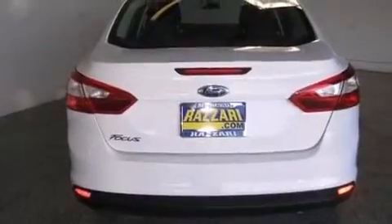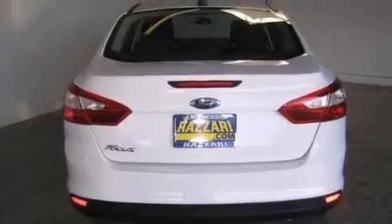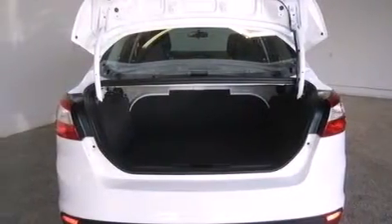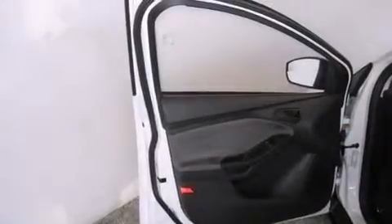A CD player, a passenger side airbag, rear seat childproof door locks, air conditioning, an anti-lock braking system, a keyless entry system, and a multi-link rear suspension.